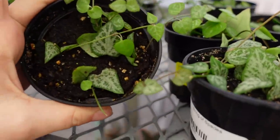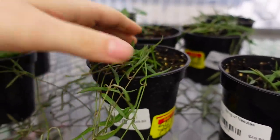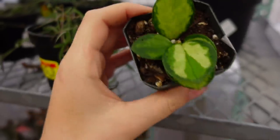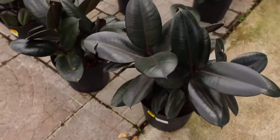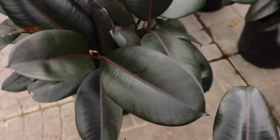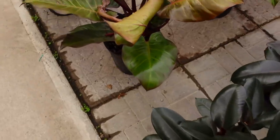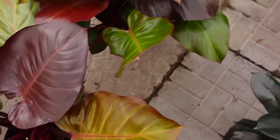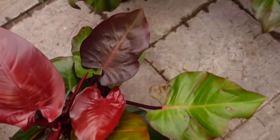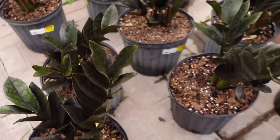Over here they have String of Spades — usually $49, on sale 50% off — and String of Needles also 50% off, now $25. One last Hoya Australis Lisa also 50% off at $25. Ficus rubber trees are 40% off — usually $60. And the Macaw's Finale also 40% off, usually $70. ZZ Ravens are 50% off — usually $99, now $50. They're all in 10-inch pots.